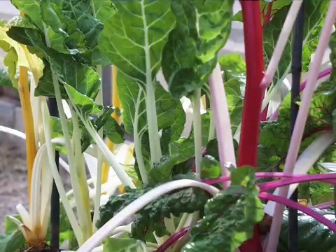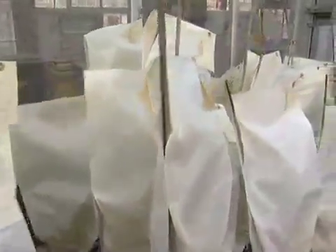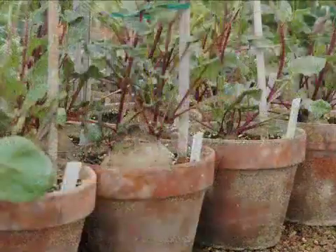Beet greens are also edible, and like chard, can have colorful mid-ribs. The techniques used to make controlled crosses of carrots and beets are simple, and can be expanded from a backyard to a commercial breeding program.